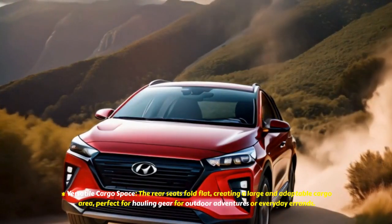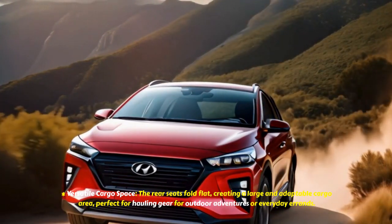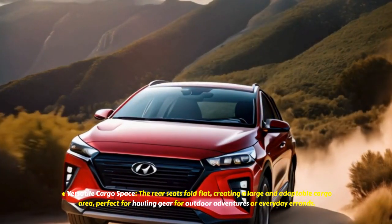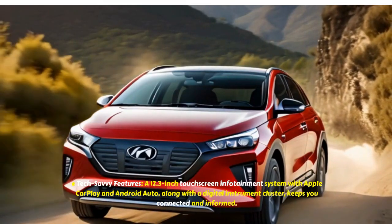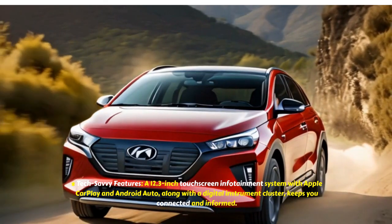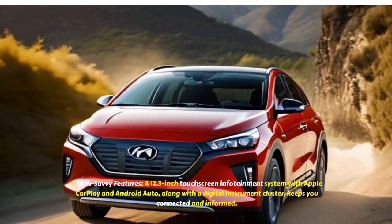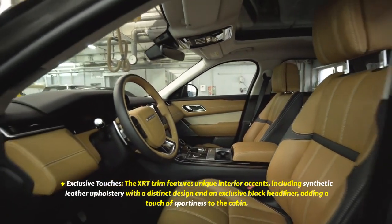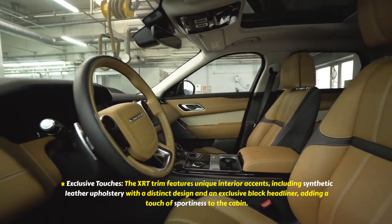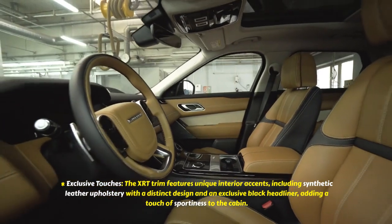The rear seats fold flat, creating a large and adaptable cargo area, perfect for hauling gear for outdoor adventures or everyday errands. A 12.3-inch touchscreen infotainment system with Apple CarPlay and Android Auto, along with a digital instrument cluster, keeps you connected and informed. The XRT trim also features unique interior accents, including synthetic leather upholstery with a distinct design and an exclusive black headliner, adding a touch of sportiness to the cabin.